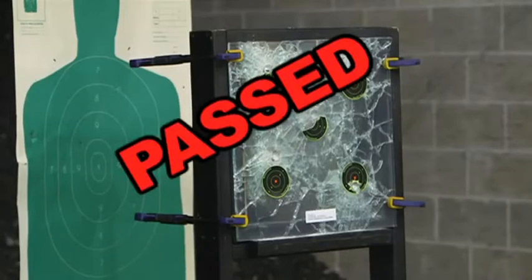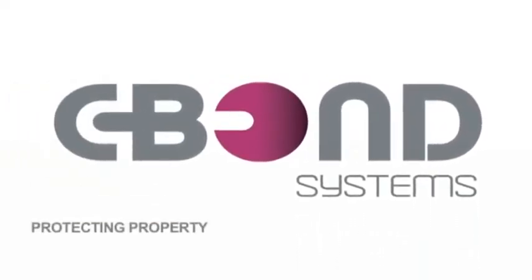Passed, and amazingly no penetration. Sivon Systems, protecting property, saving lives, and creating jobs.